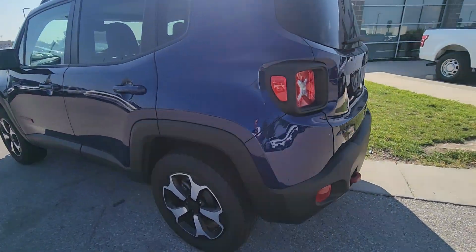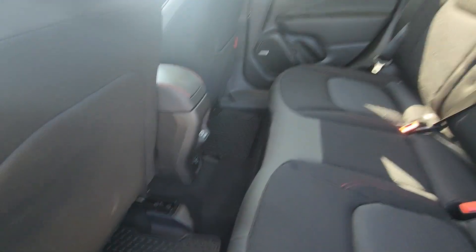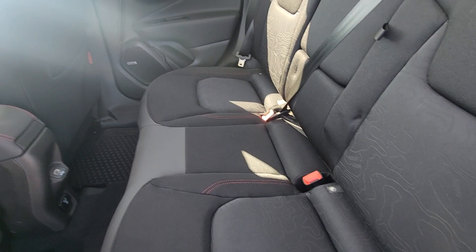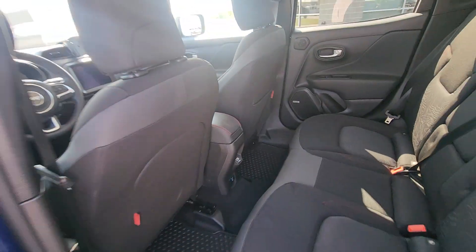Moving on to the back seat here — right out the gate, you can tell whoever owned this last took excellent care of it. All-weather mats on the bottom, no major signs of wear on the upholstery. Really, really clean. You've got your charging ports back there for your passengers as well.